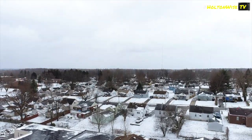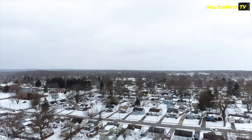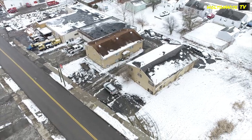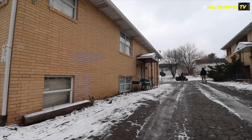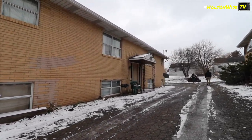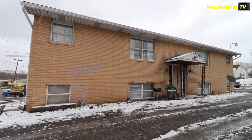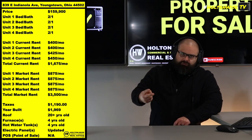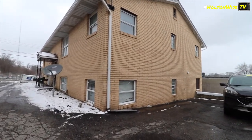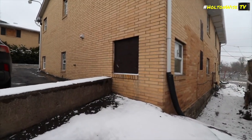Nowhere in America, other than some of these cash flow markets I bring to you guys here on Holton Wise TV, can you pick up this kind of rental income for this kind of price. I love four-unit apartment buildings for investors — especially newer investors — it's by far the best type of apartment building you can get. A four-unit is better than a single family, better than a duplex, and better than a triplex. Four rent checks is better than three, which is better than two, which is better than one.